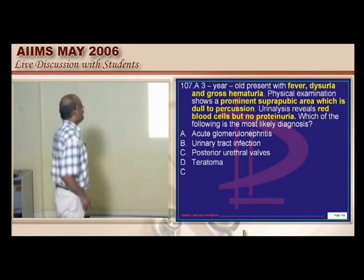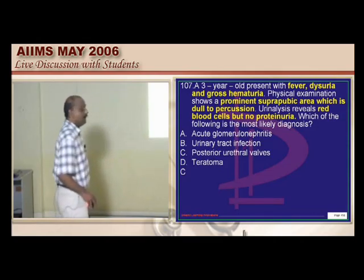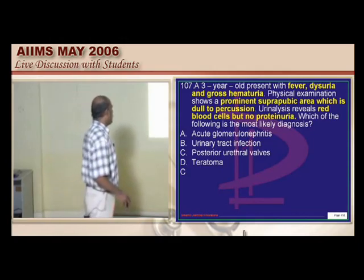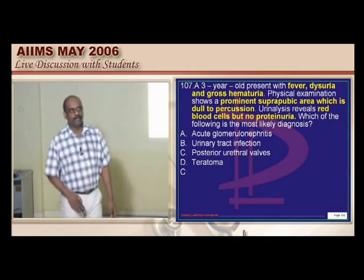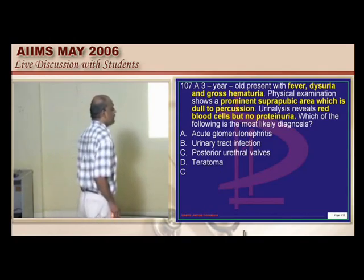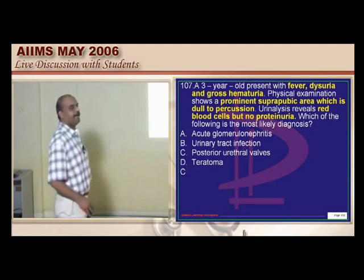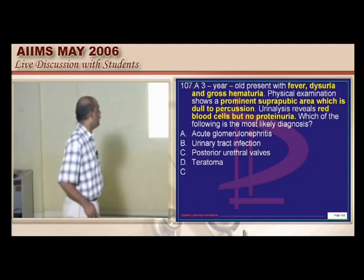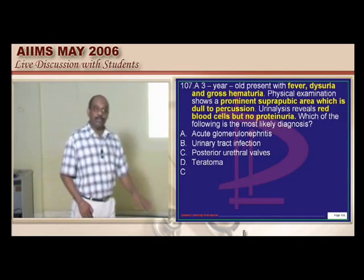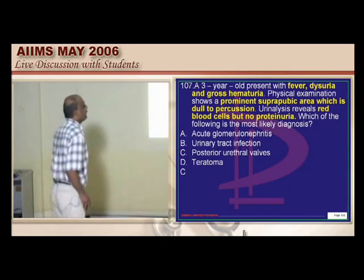Next question: a 3-year-old child with fever, dysuria, gross hematuria, and a prominent suprapubic area that is dull on percussion. There are RBCs in the urine. Glomerulonephritis can cause hematuria, UTI can cause hematuria, and posterior urethral valves can predispose to UTI with hematuria. The key finding is the prominent suprapubic area dull on percussion.